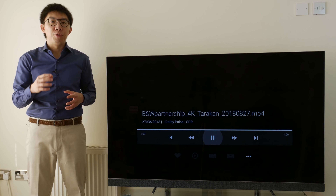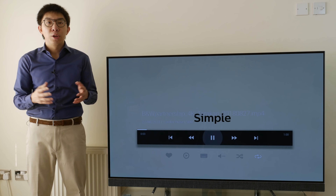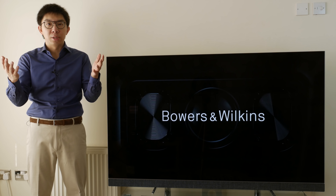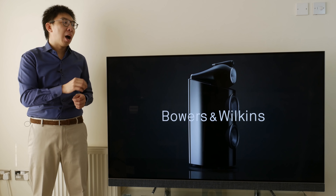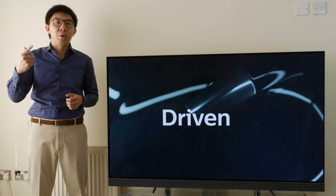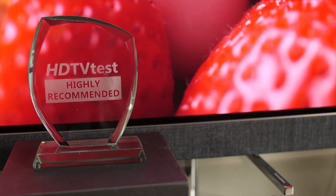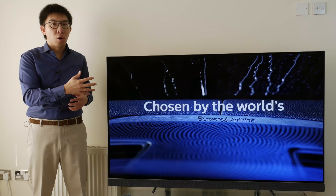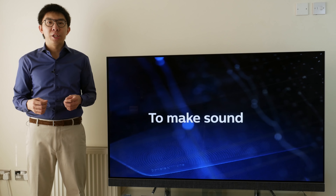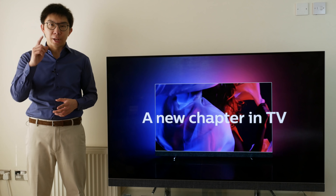To conclude, even though I've pointed out a few flaws on the Philips 903, the reality is that there's no perfect TV out there. Which OLED you end up buying will depend on how you weigh up its strengths and weaknesses. The strengths of the Philips 903 are Ambilight, Motion Processing, and a class-leading integrated Bowers & Wilkins speaker bar, and on account of these exclusive benefits, the TV earns our highly recommended award. If you found this video useful, please click the like button, and subscribe to the HDTVTest YouTube channel for more videos like this. Thank you for watching.